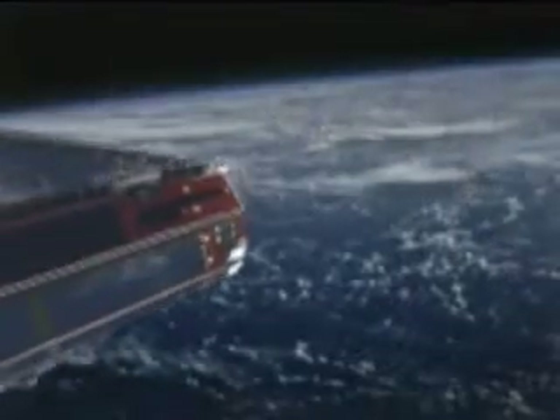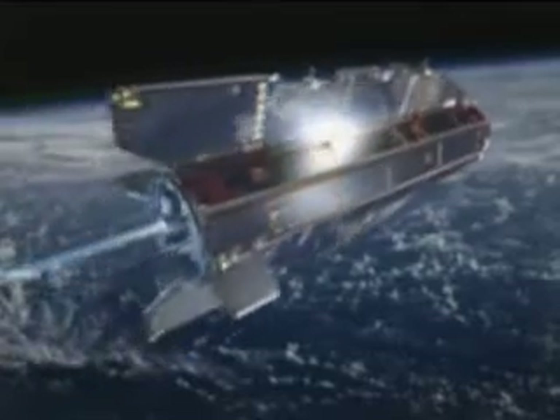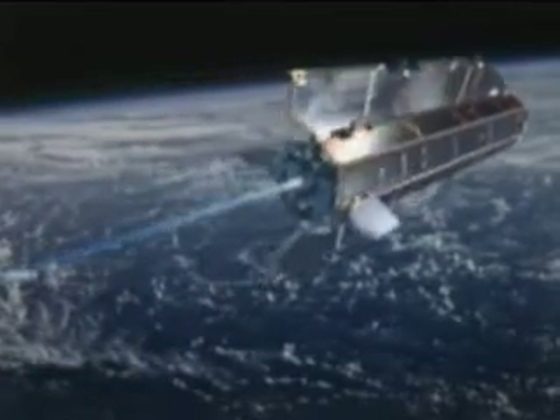Over the satellite's lifespan, it will gather vital information to help us better understand the Earth's surface and upper mantle, as well as give us a clearer view of the effects of global warming on the planet's oceans and currents.